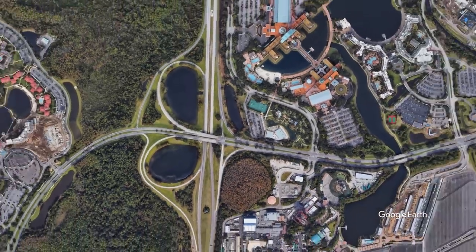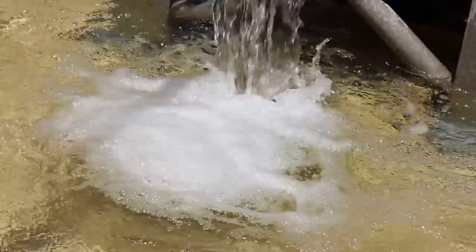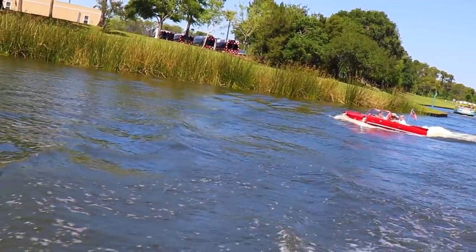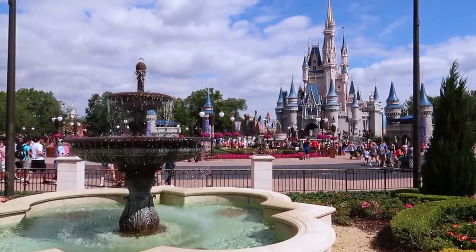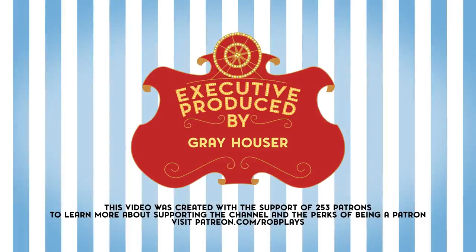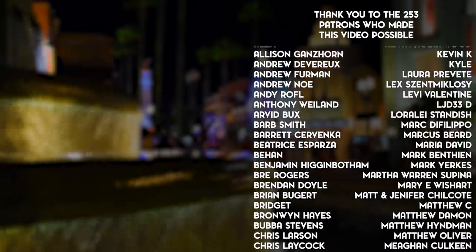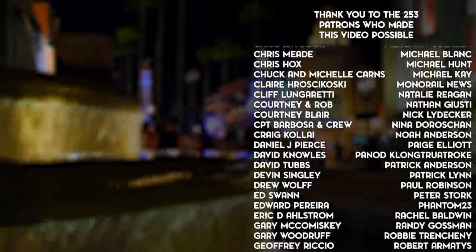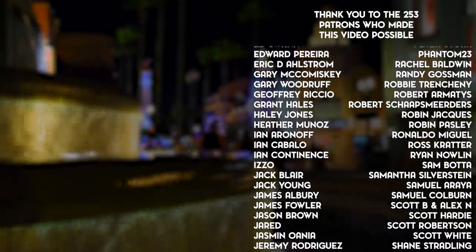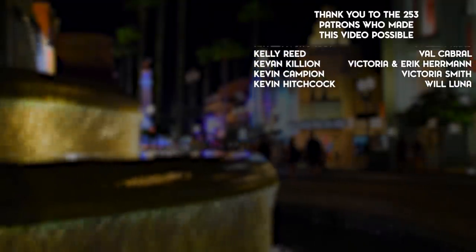These hundreds of retention ponds and dozens of lakes and canals are cool — not in the way Space Mountain or Rise of the Resistance is cool, but these little ponds and streams that thousands of tourists drive past every day are a neat reminder that it takes a whole lot of logistical planning and design to keep one of the largest vacation destinations in the world running smoothly. So, thank you so much for watching.